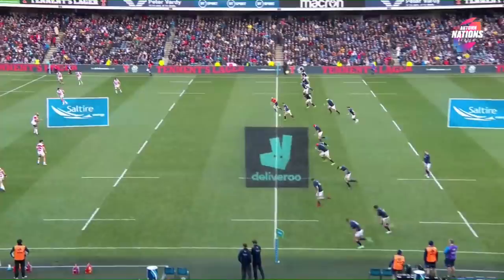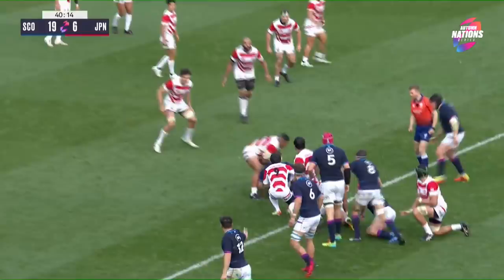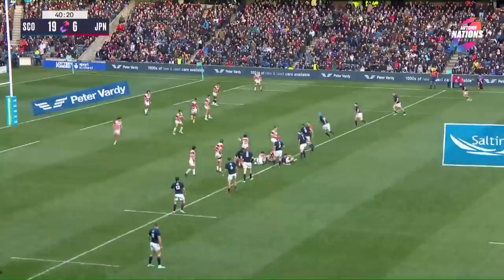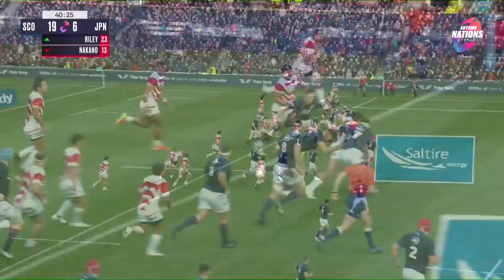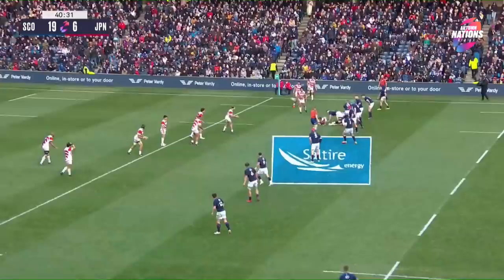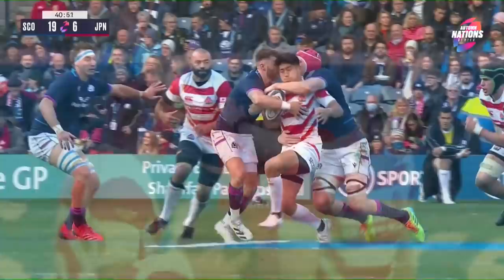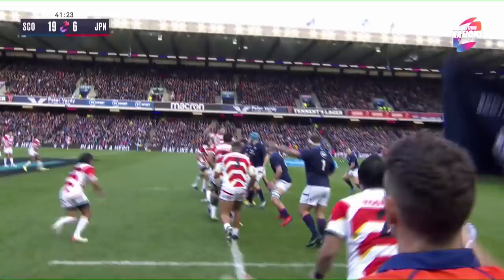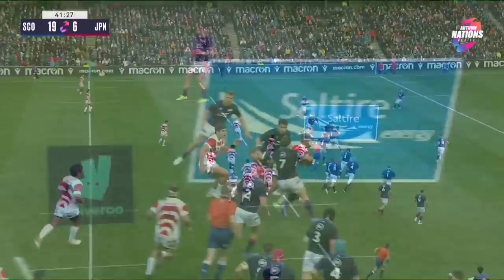The second half gets underway at BT Murrayfield — 19 points to 6. Japan in desperate need of the next score and they could do it with a converted try. Three tries from Scotland in that first half; that third try just before the break a real hammer blow for Japan, who had performed well through the mid-third of the first half and look to have Scotland rattled. They need to cut out the mistakes, not kick loosely to Scotland, and keep building into multi-phase.